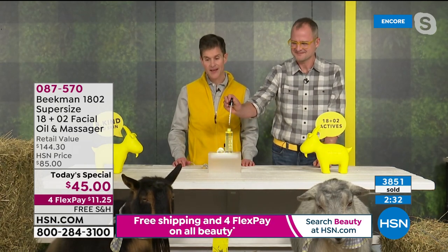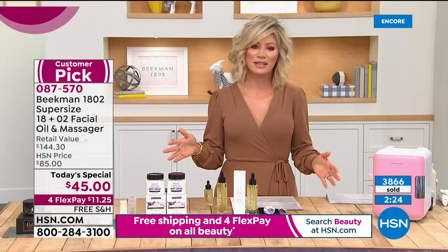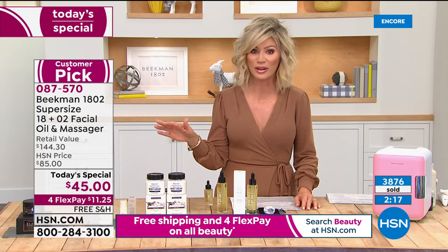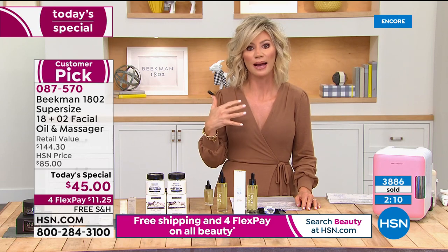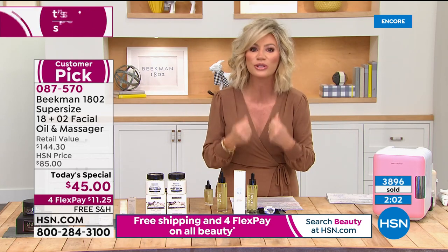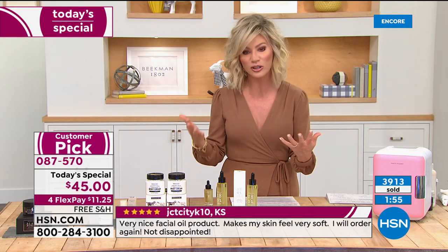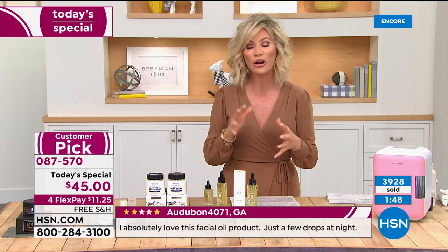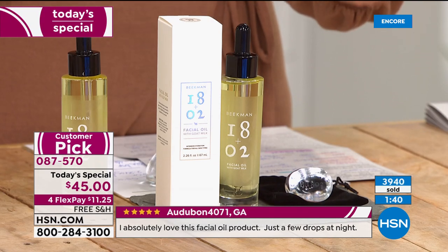We will never supersize the oil again and will never have the raindrop massager on HSN again. We've almost sold 4,000 — just tonight — and this will definitely sell out early. It's very limited. If you're someone whose skin is stressed, you need deep hydration where your skin has to recognize the ingredient to absorb it — that's where modern oils come in. But a lot of modern oils just have one or two active ingredients and the rest is filler. There is absolutely zero filler in this.